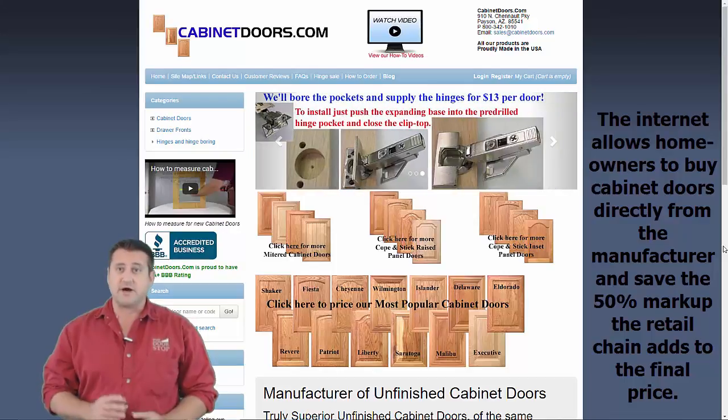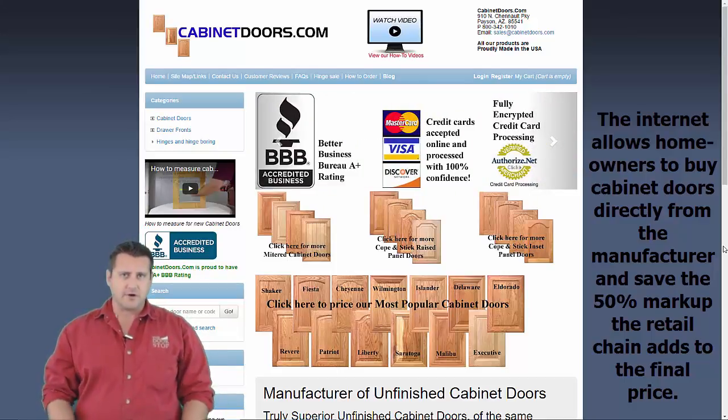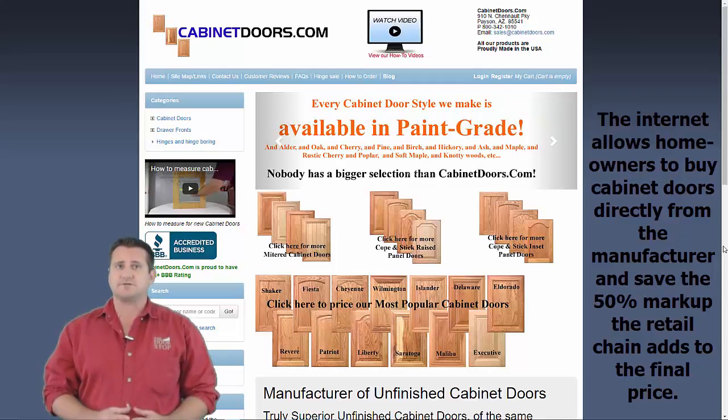Whether the consumer buys from the retailer or from the factory, the cabinet doors are the same. The same factory makes the doors — only the marketing channel is different. The marketing channel also makes the cost to the end user different. A lot different.